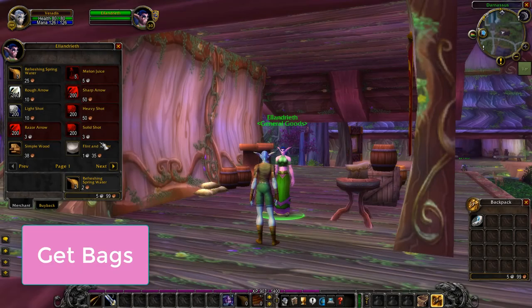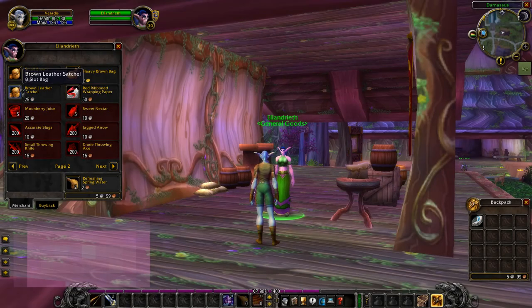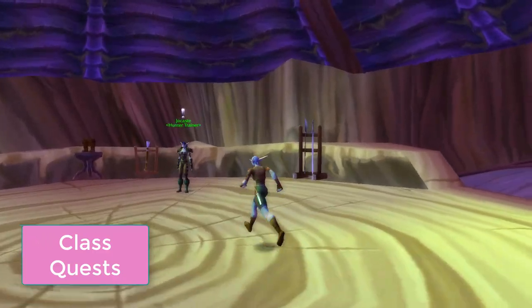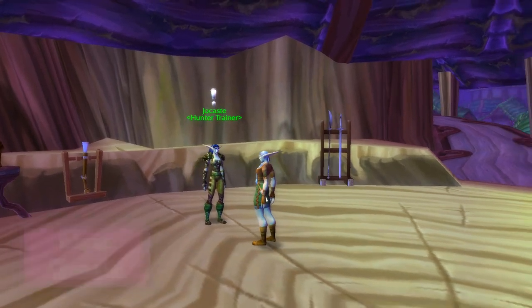Get bags. If you don't find a ton of 6-slot bags while leveling, make sure to buy some — or better yet, make some with tailoring if you learned it. Level 10 Class Quests: don't forget that many classes have some awesome level 10 quests, like hunters who get their pets at 10 and druids who unlock bear form.